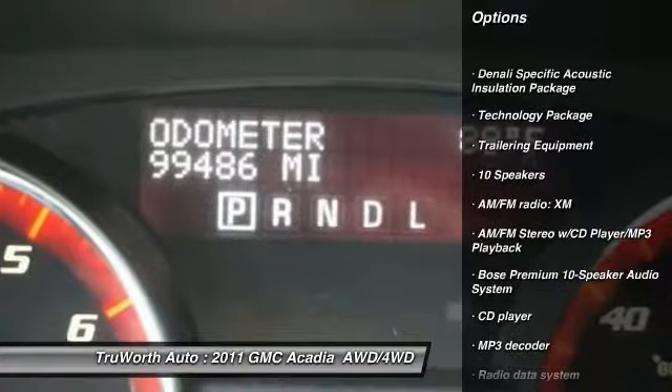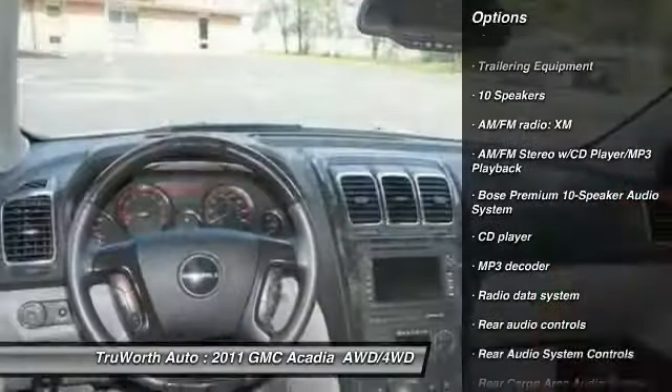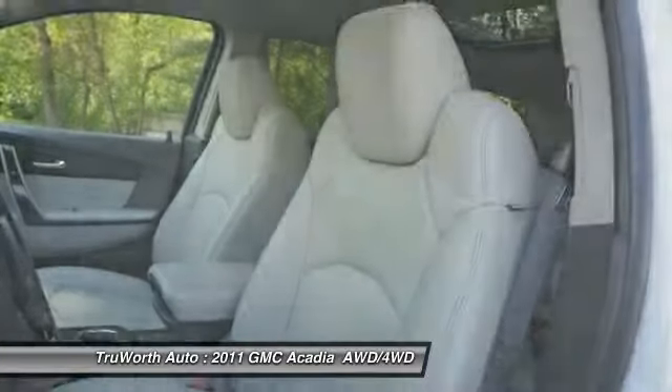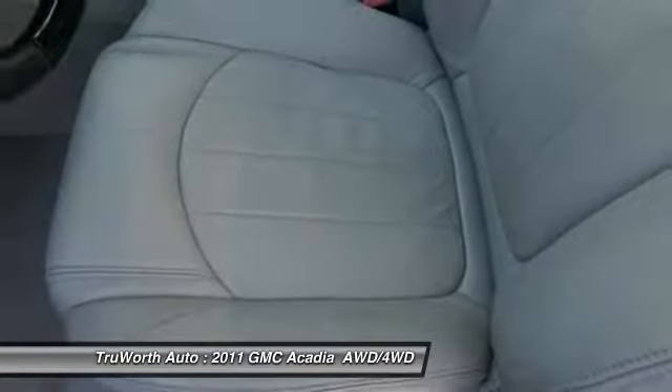traction control, heated seats, power passenger seat, power lift gate, navigation system, remote start, premium wheels, side airbags.